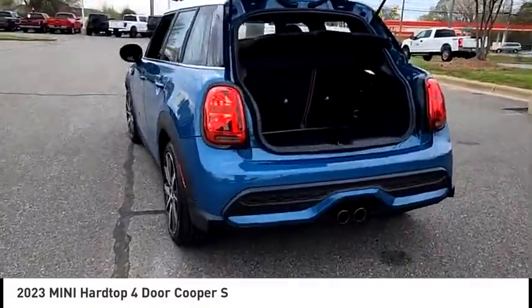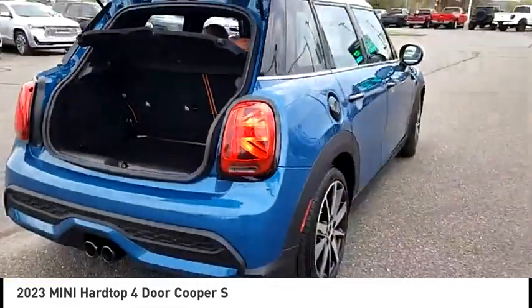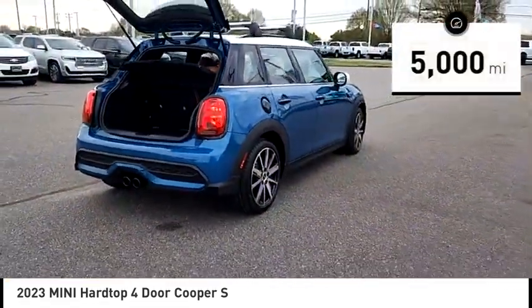It is loaded with premium features, world-famous feistiness, and is built for sharing. This vehicle has less than 5,000 miles.